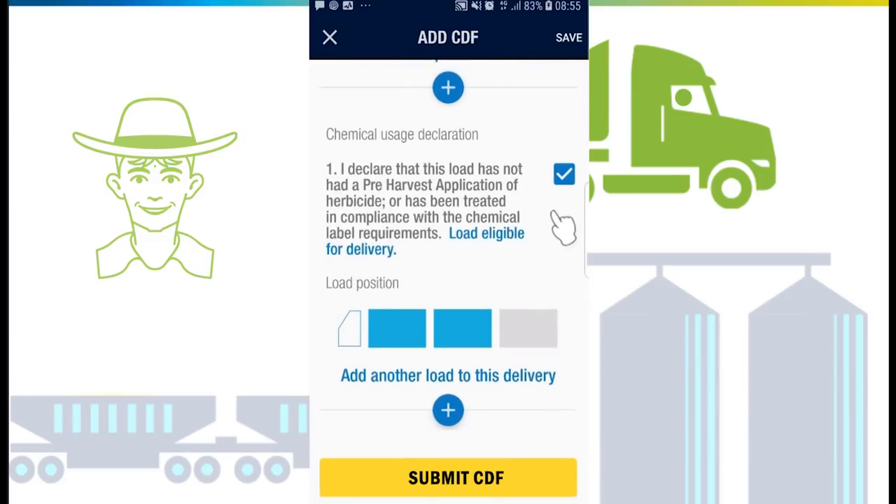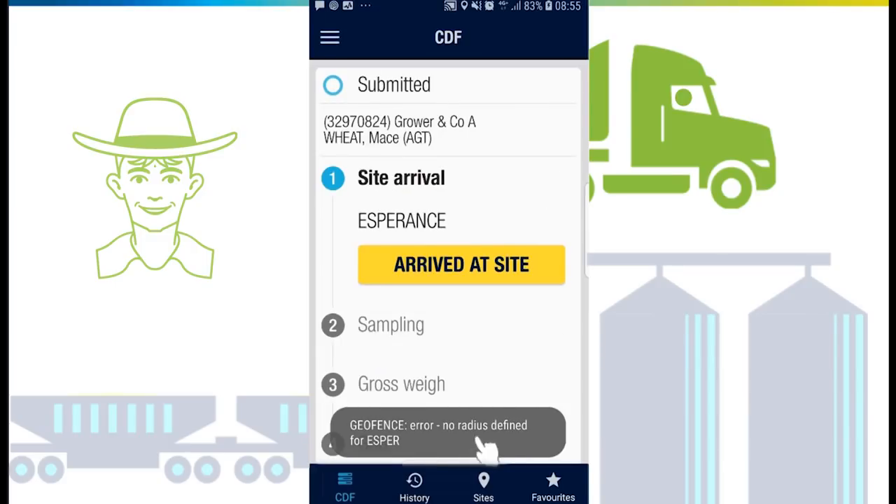When you are ready, tap 'Submit CDF'. Once you reach an area with mobile signal, the CDF will automatically be submitted to site. The CDF information will be pre-filled in CBH receival systems, saving time on arrival.